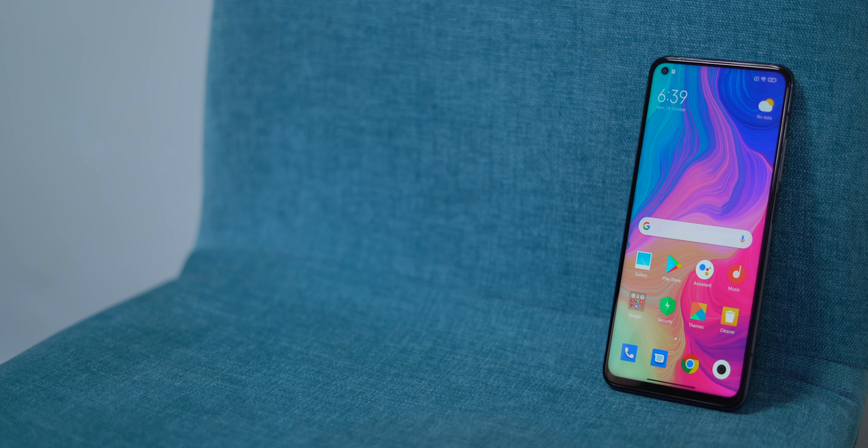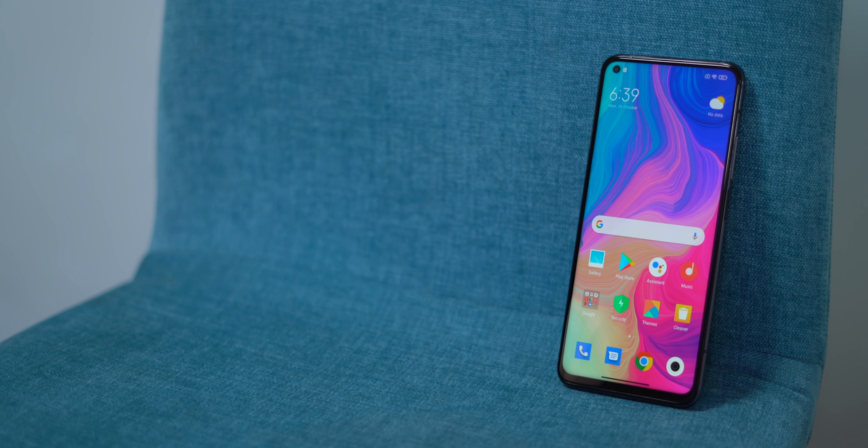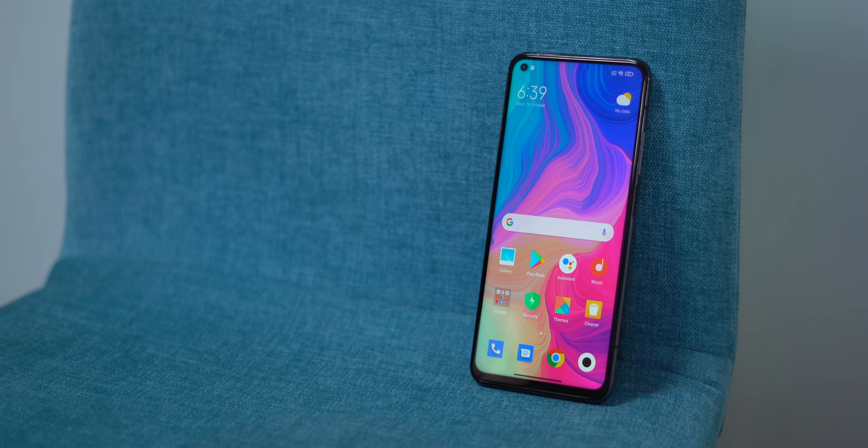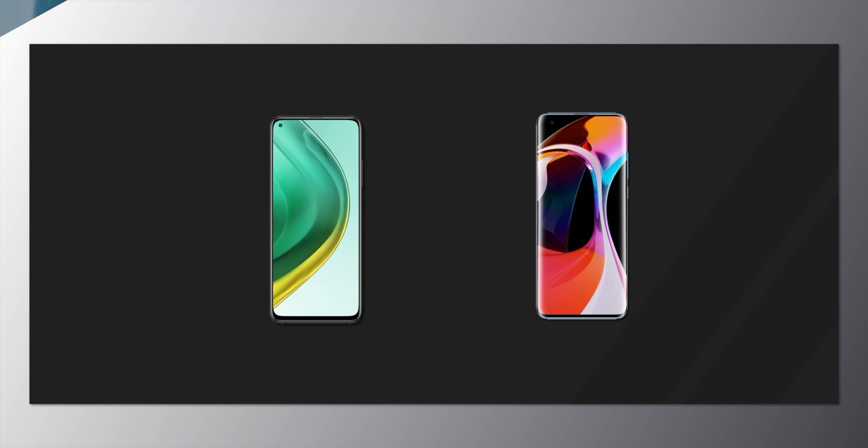This is the Mi 10T Pro and while this is not a review, it seems like a very balanced flagship phone so far, but there's one thing that could either make or break this phone. I'm sure you've guessed what I'm talking about. But how does the Mi 10T Pro compare to the Mi 10? Check it out.